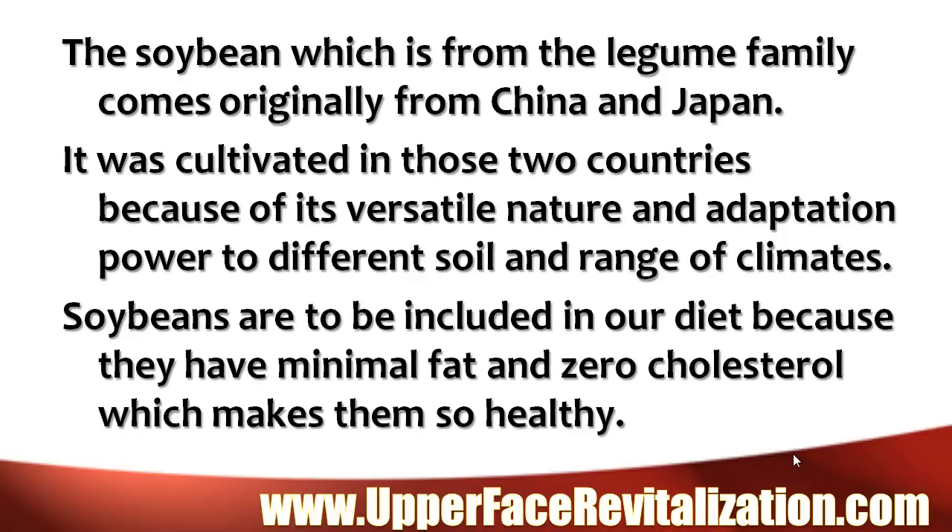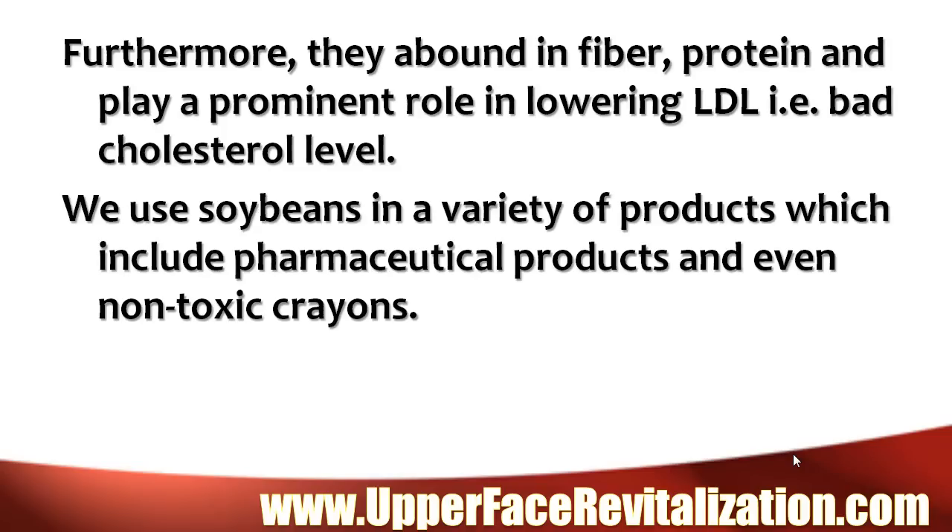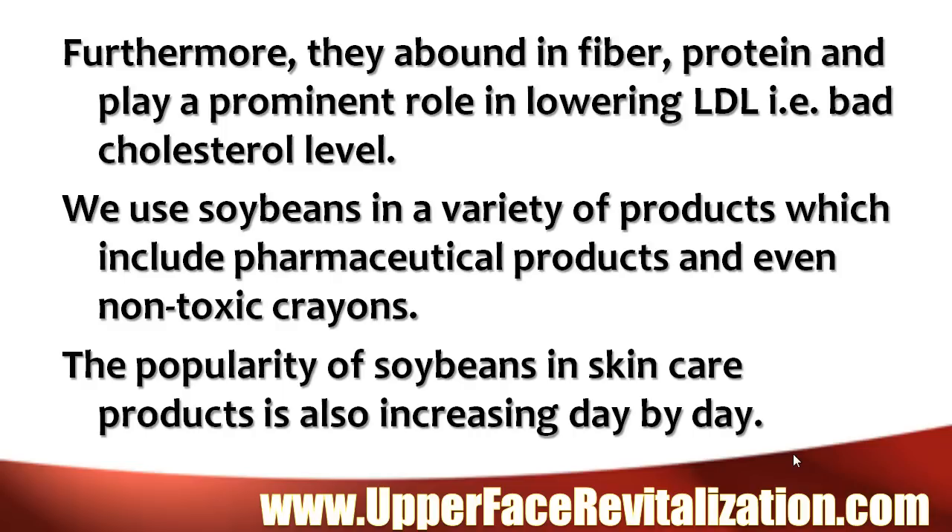Soybeans are to be included in our diet because they have minimal fat and zero cholesterol, which makes them so healthy. Furthermore, they abound in fiber and protein, and play a prominent role in lowering LDL, or bad cholesterol level. We use soybeans in a variety of products, which include pharmaceutical products and even non-toxic crayons. The popularity of soybeans in skin care products is also increasing day by day.